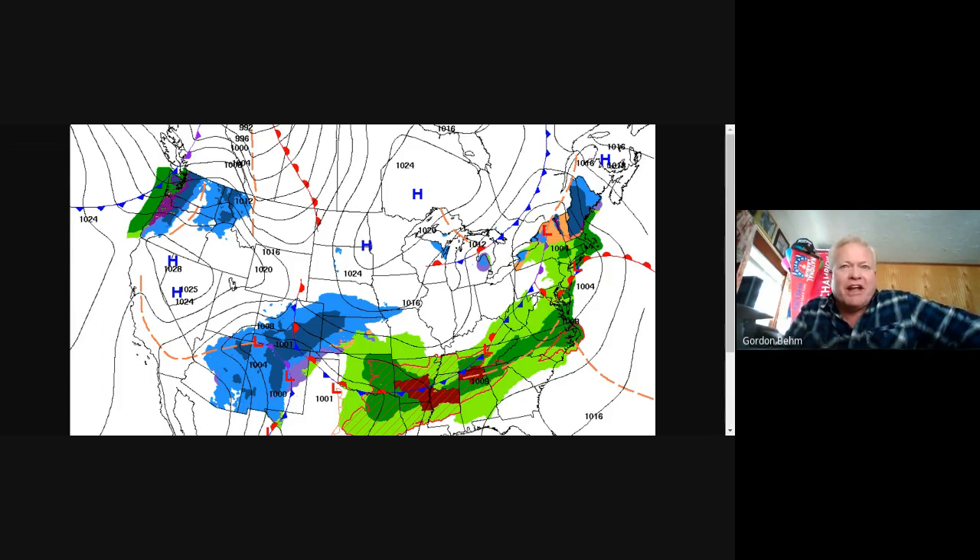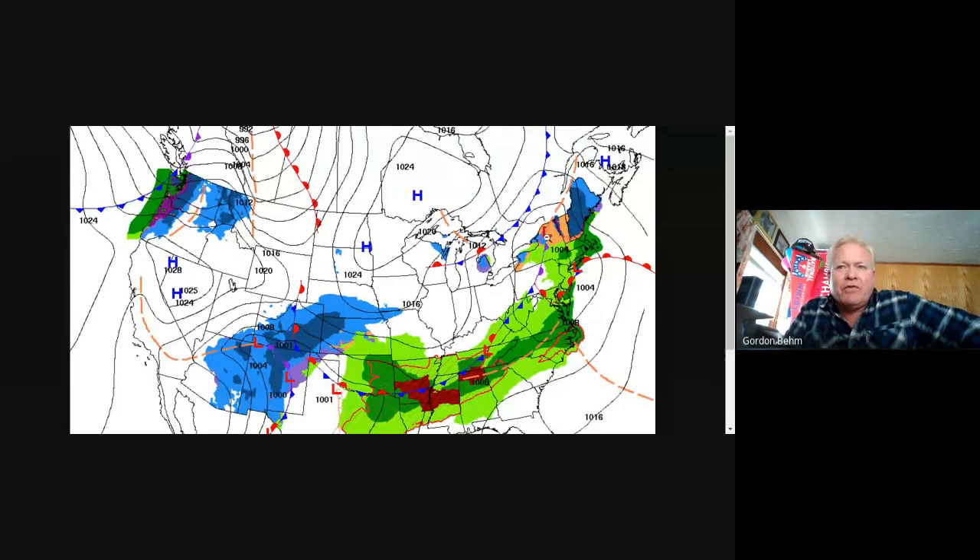Right now, this area of low pressure that you see here over eastern New York State is going to swing on top of us this morning. It's a fast mover, so we do have the wintry weather out there that's going to quickly change over to some rain this morning and then some sun this afternoon — showing you that in a moment.